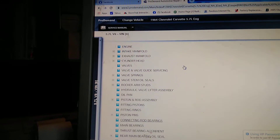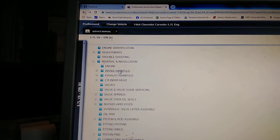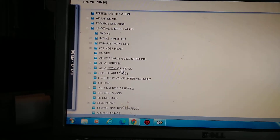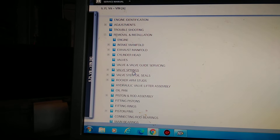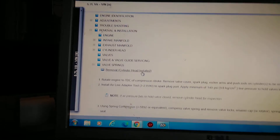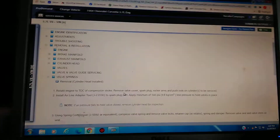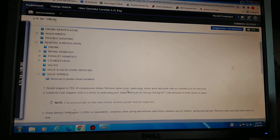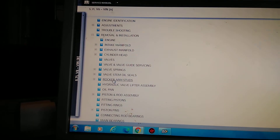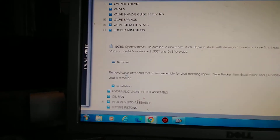Not really — I'll just show you right here in Mitchell. Valve cover gasket — do you see valve cover gasket there? You've got engine, intake, exhaust, cylinder head, valves, valve guide, valve springs, valve stem seals — no valve cover gasket. So we'll click on valve seals, remover, cylinder head installed. It says 'rotate engine, remove valve cover' — says it right there, remove valve cover.